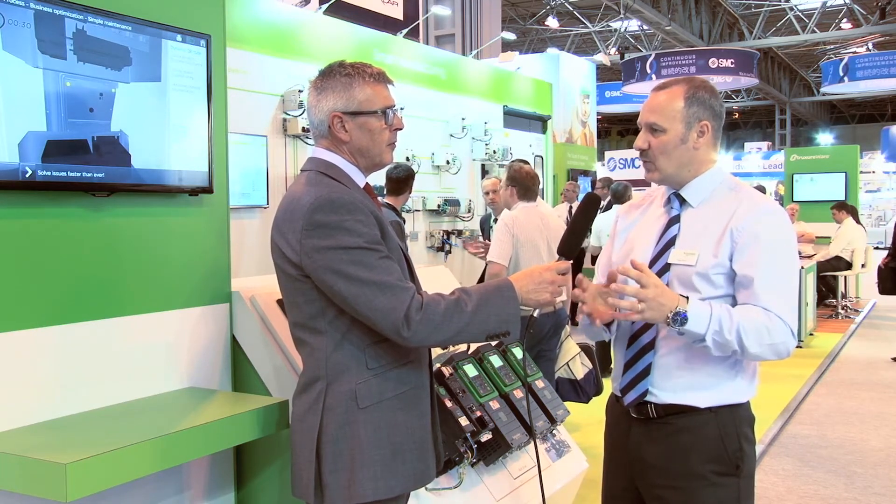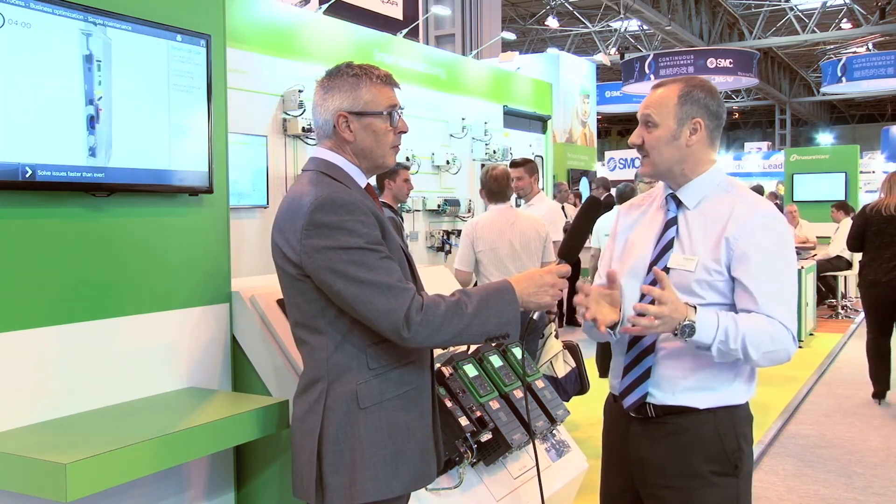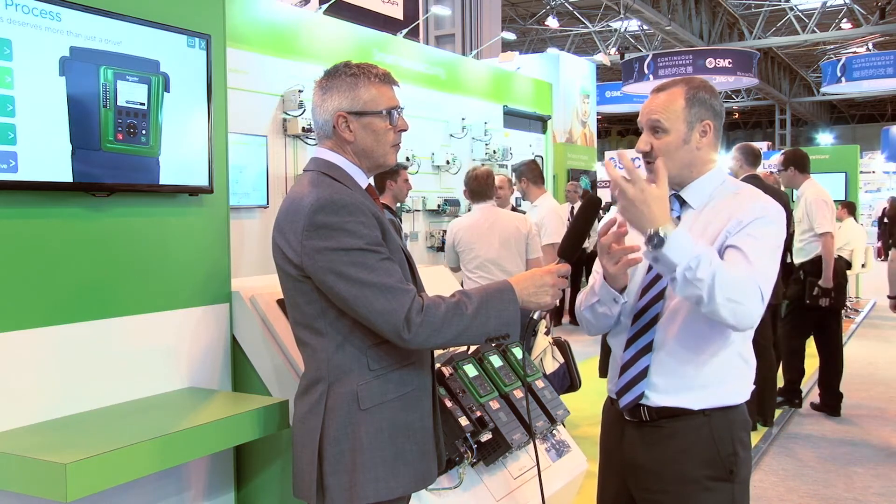More intelligence means more data — how is more data going to help the industry become more productive? By knowing what the machine is doing and what the items within it are doing — the motors, the contactors — everything has life cycles. If you know where you are within the life cycle of a product, you can actively do preventative maintenance. For example, a push button or contactor that has taken 50,000 life cycles: at 45,000 you know you need to go and do some maintenance, maybe refurbish or replace it. That data is paramount to enabling the machine to tell the user what's happening within it.